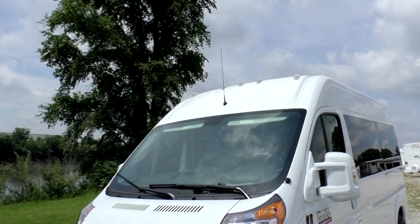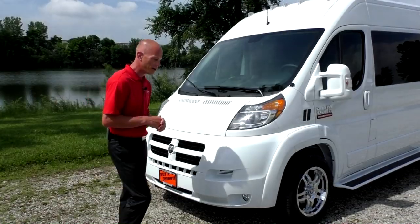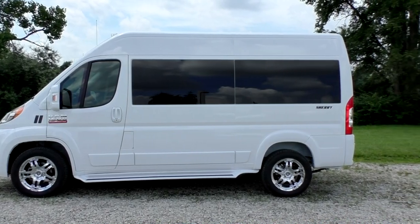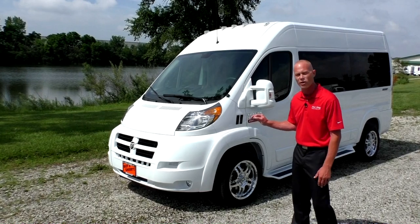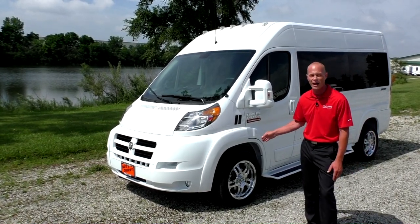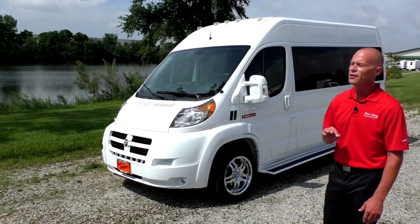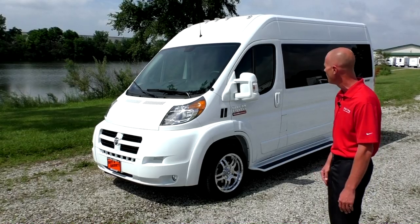The first thing you're going to notice about this van is the unique shape — it's very, very sleek and aerodynamic. This van is state-of-the-art from the ground up. Starting off with a 3.6-liter Pentastar V6 rated at 288 horsepower, and the best part about this van is the front-wheel drive. It gives you a phenomenal ride, and the fuel economy on this van is second to none — no conversion van on the market can compare to the fuel mileage this van will get.